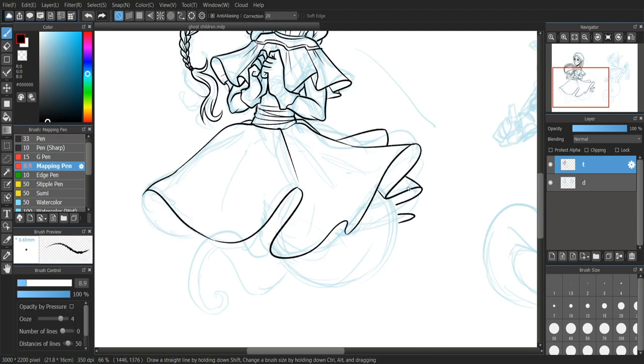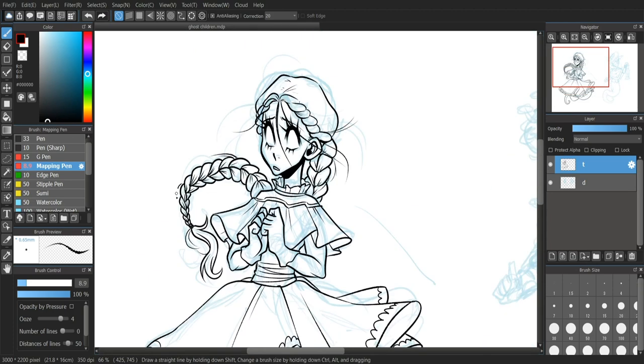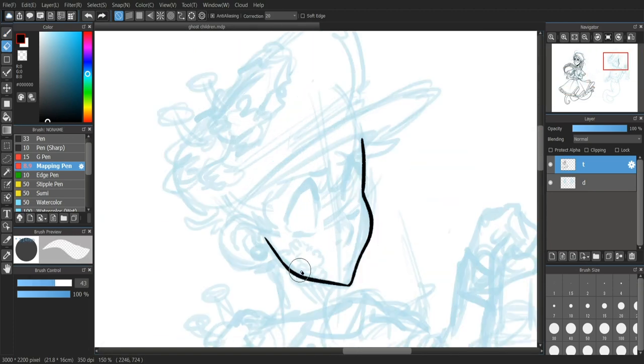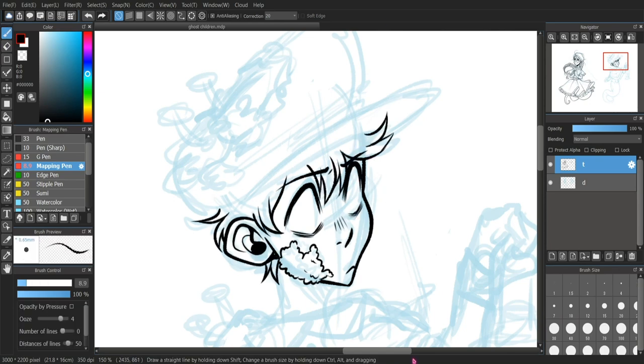I didn't used to like it, but as I used it more, I'm like, oh yeah, this is a lot nicer. But it handles these super small details very, very nicely because of the correction, and also the brush itself is just very, very smooth.